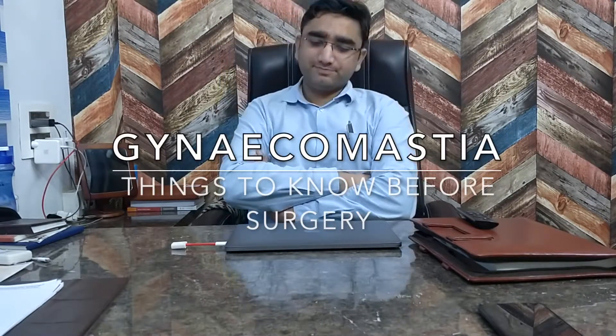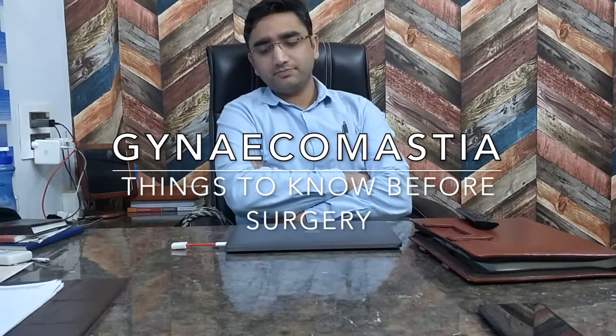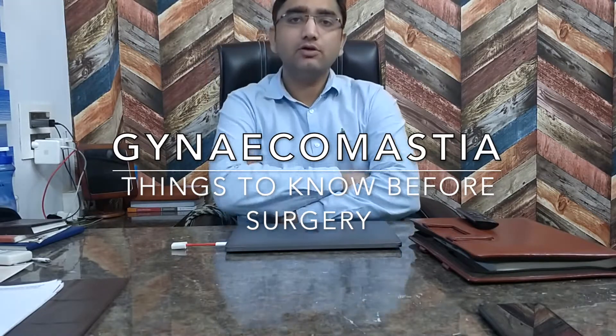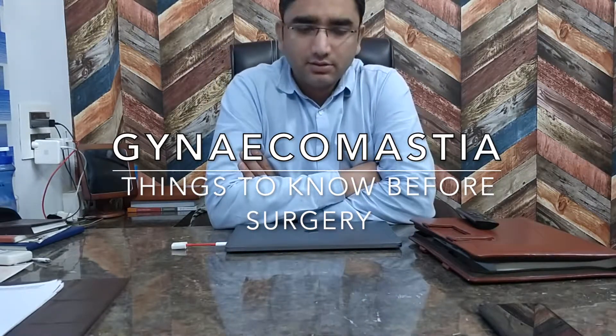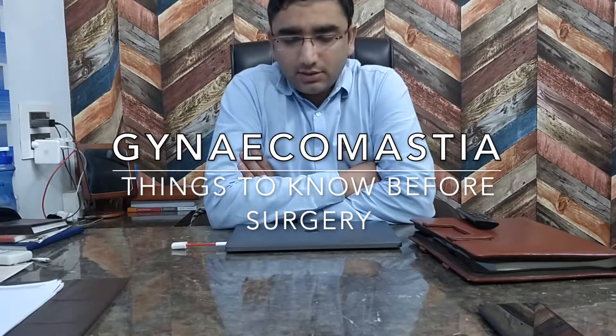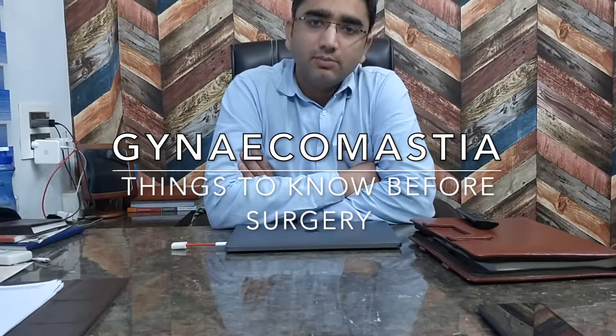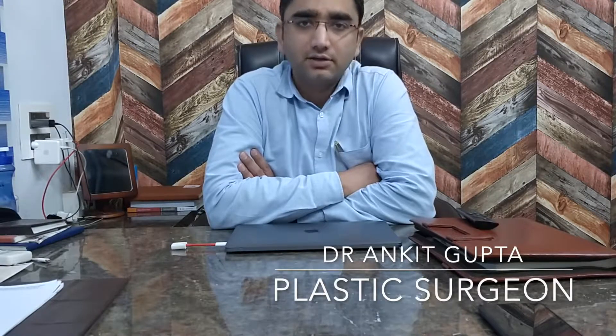Good morning friends. We have discussed how to prepare for surgery. Today's topic is a very common surgery. Being a plastic surgeon who specializes in gynecomastia, I have to do this surgery very regularly. I wanted to make a video explaining how to prepare before the surgery.